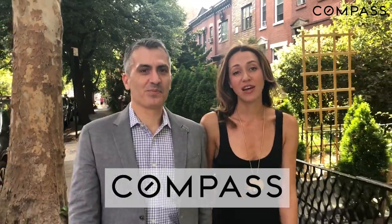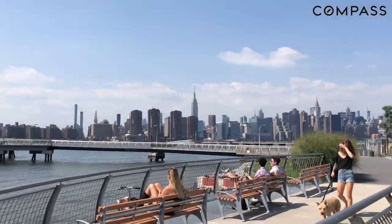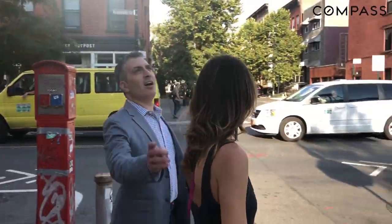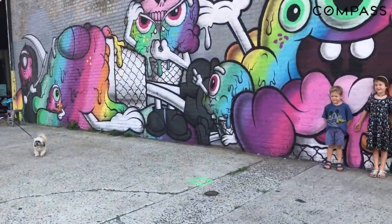Hi, I'm Ralph Modica and I'm Antonia Chabrowski from Compass Real Estate. Today we're going to be talking about one of our favorite NYC neighborhoods, Greenpoint. Greenpoint's charm is indisputable — so charming that I've made Greenpoint my home for well over a decade. Come check out some of our favorite hidden gems that make this neighborhood so special. Let's explore.